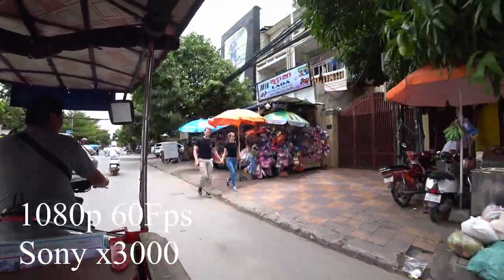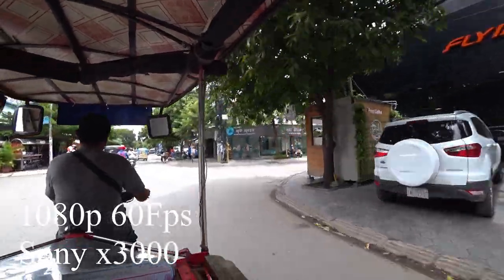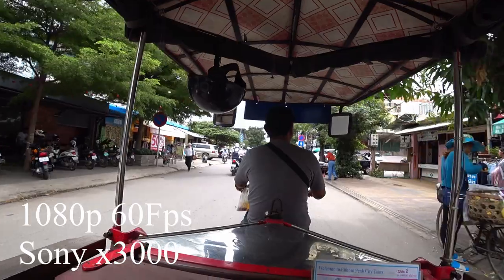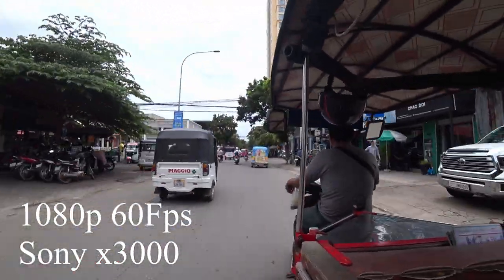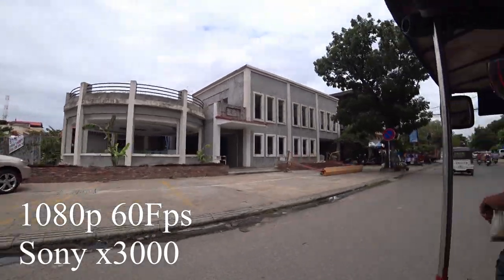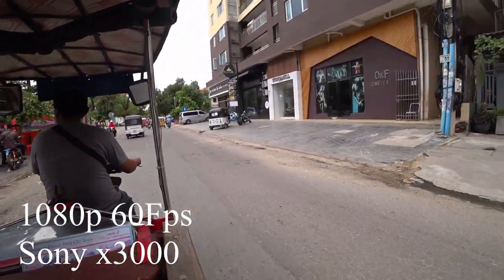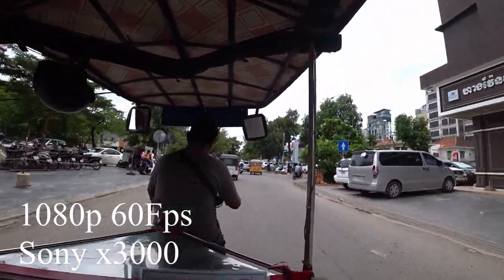I've taken it all over the world and I recommend it every day to anybody getting into vlogging. When you're on the road vlogging solo, you don't want a lot of gear. I love the simplicity — just select your frame rate, choose 4K or 1080p, hit record, and you're ready to go.